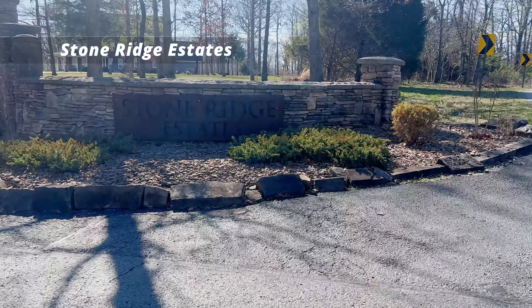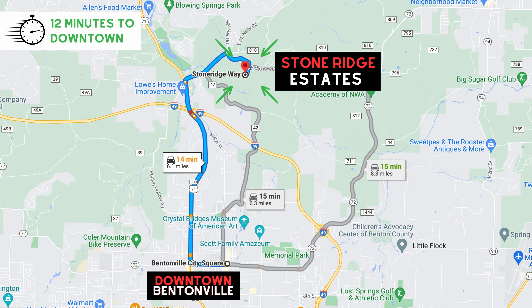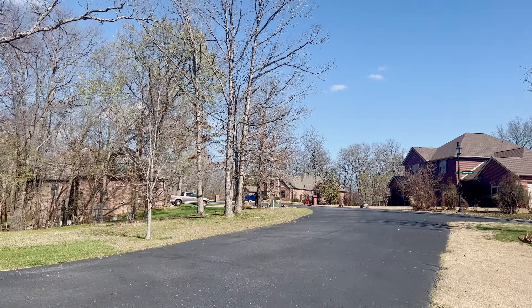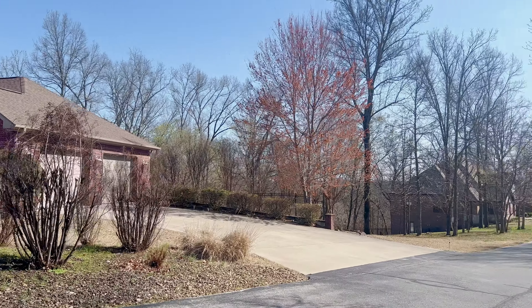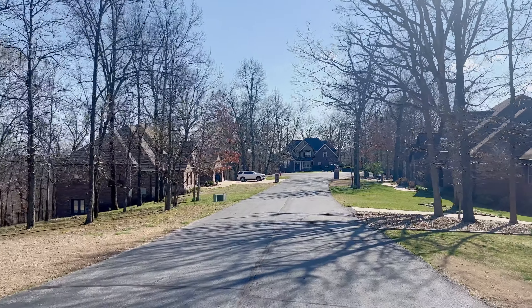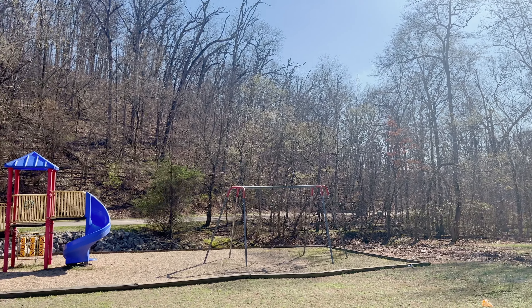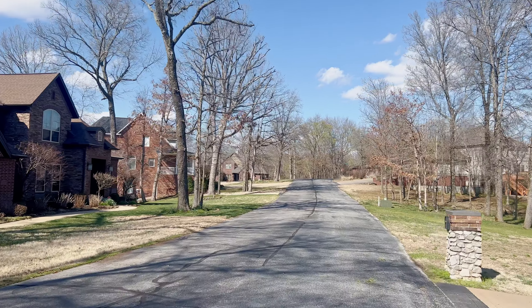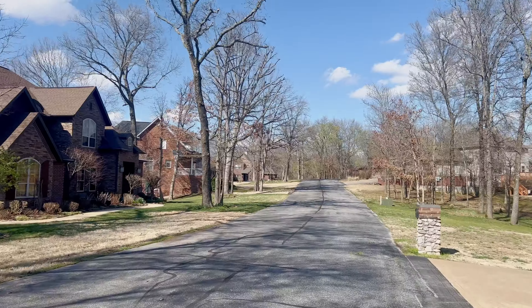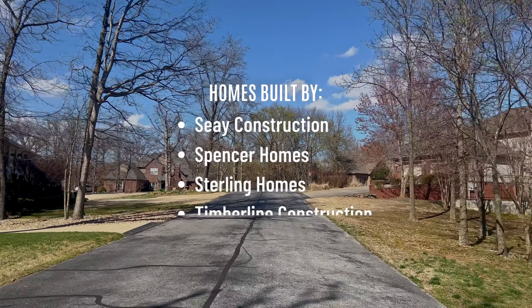Next on our list is Stone Ridge Estates, close to Bella Vista mountain bike trails. There are around 55 to 60 homes here, with only about five to six homes per year that sell in the neighborhood — a smaller neighborhood, but still around that 10% turnover mark. There are still a few lots left to build on, and the neighborhood has its own playground and park area. Homes were built by Say Construction, Spencer Homes, Sterling Homes, and Timberline Construction.